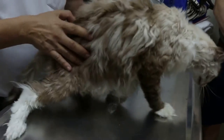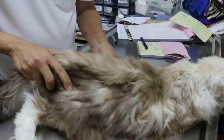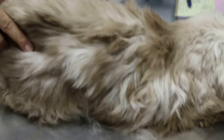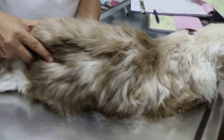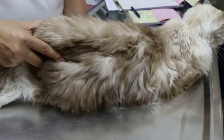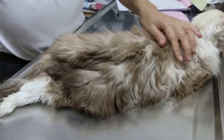The abdomen palpation shows that the kidney has shrunk — the left kidney. There's no pain but it's shrunk. There are no lumps, no tumours, no large spleen or liver; everything seems to be normal. The only other thing is that the bladder is swollen.